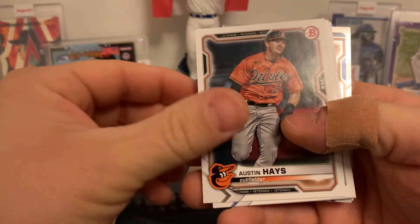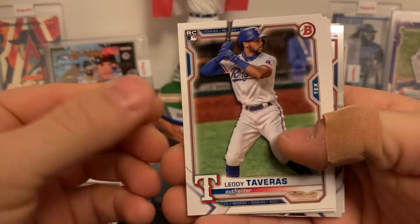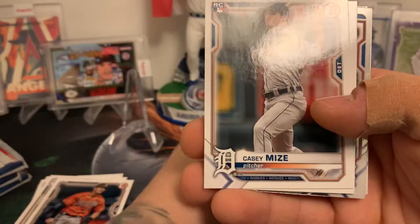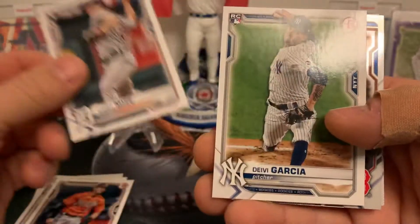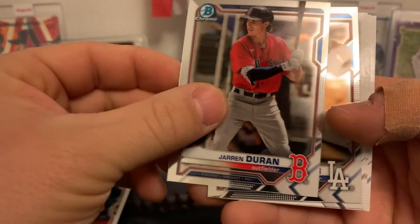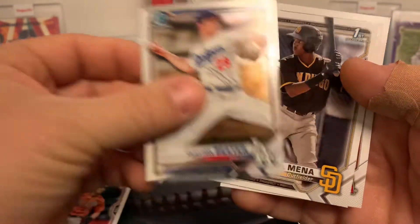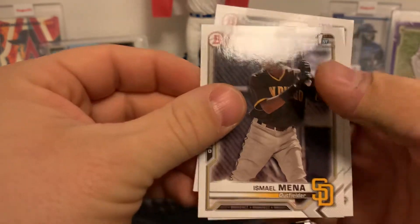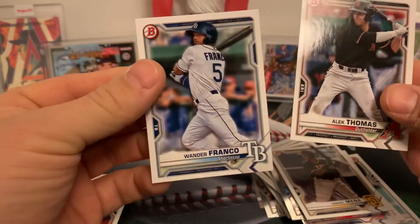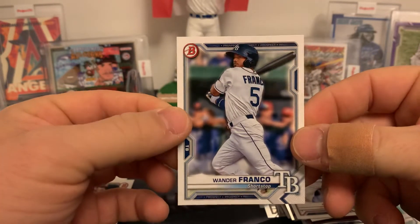These cards are off the chain already. J.D. Martinez, Austin Hayes, Evan White rookie, Leody Taveras rookie, Jazz Chisholm — another nice rookie card there. Casey Mize, all these big names, I love it. Deivi Garcia rookie card. Some Chrome: Jarren Duran, Clayton Beeter, Ismael Mena. It's not a first, but still a nice prospect card of Wander Franco. Any Wander is a good one — any Wander is a W.